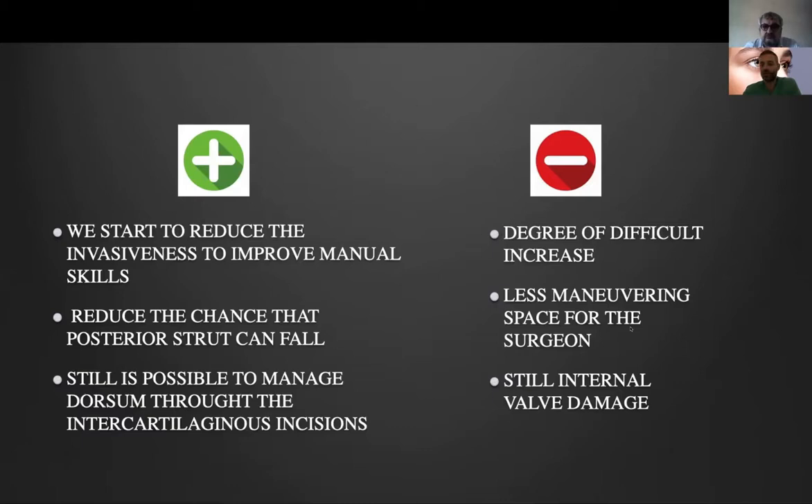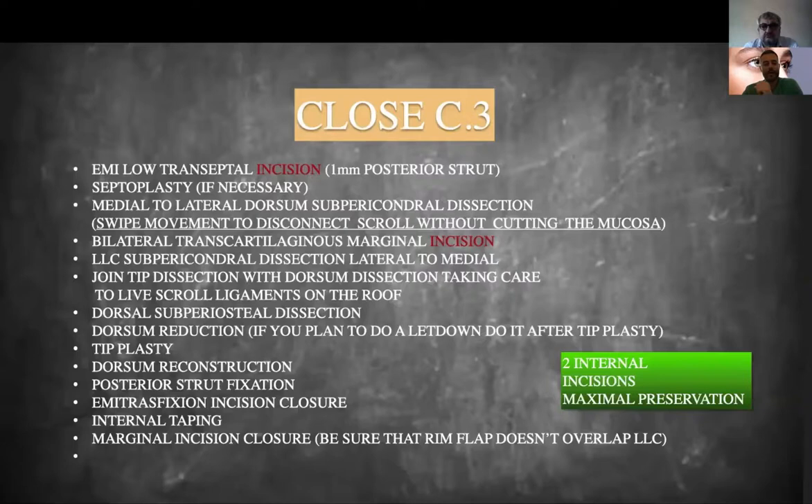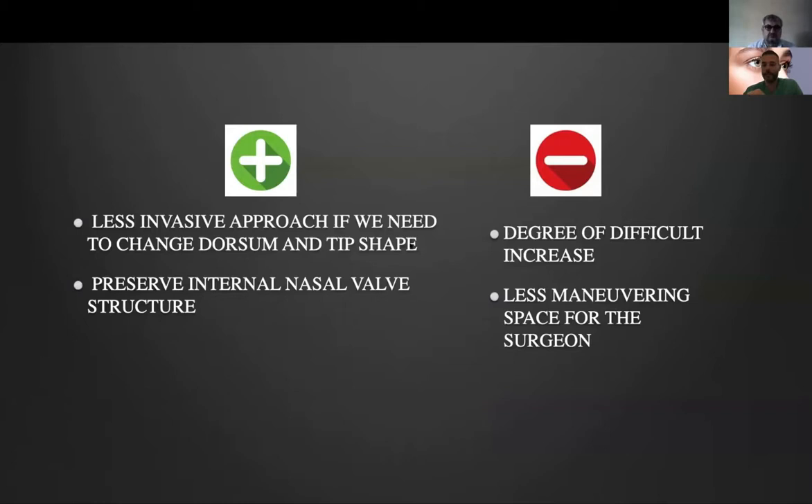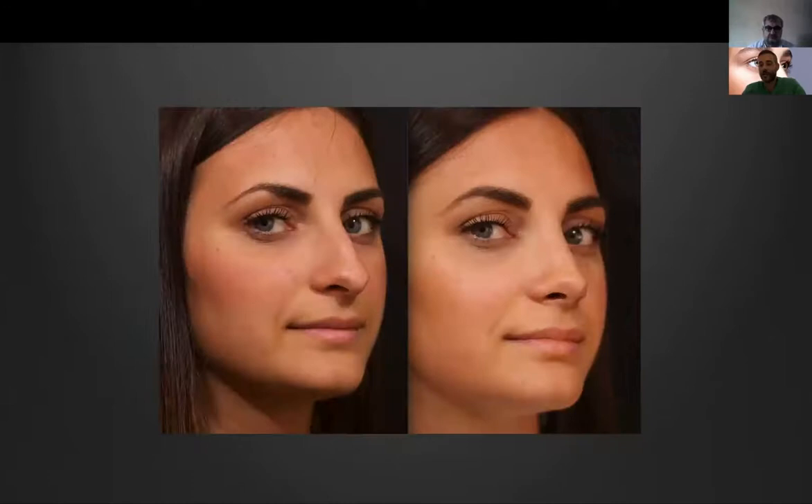C3 is almost the least invasive technique in the closed approach because we just do a marginal incision and a hemi-low transseptal incision — infracartilaginous on the lateral aspect, marginal at the dome and medial crura, and only the hemi-low transseptal. In this way, we do not cut anything at the level of the internal nasal valve, so we don't damage it. Of course this is much more difficult because seeing from the marginal incision all the way to the radix is not easy, so it's very important to perform a wide dissection. I started getting very good results. This is the technique I usually perform if I don't need to dissect the dorsum.